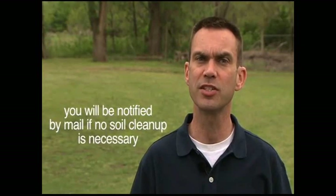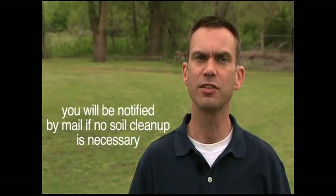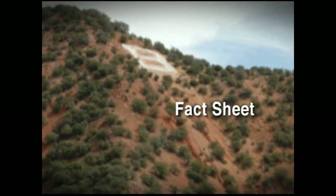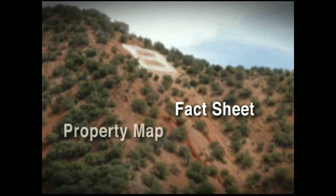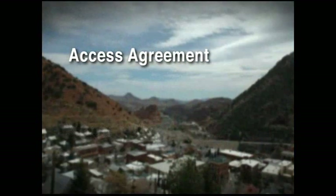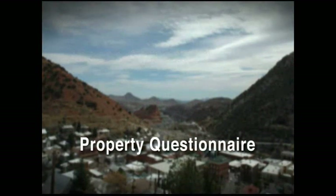If the independent testing indicates levels below soil cleanup standards, we will send you a letter to notify you that no soil cleanup is necessary. If the samples test in excess of soil cleanup standards, we will send you a package containing five items: a letter explaining why soil cleanup, also called remediation, is recommended; a fact sheet with contact information and answers to frequently asked questions; a map of your property showing the specific areas that tested in excess of soil cleanup standards; an access agreement allowing our remediation professionals access to your property for cleanup; and a questionnaire requesting details about your property.